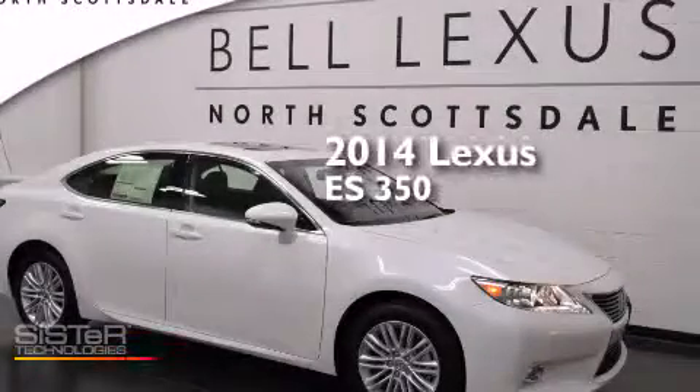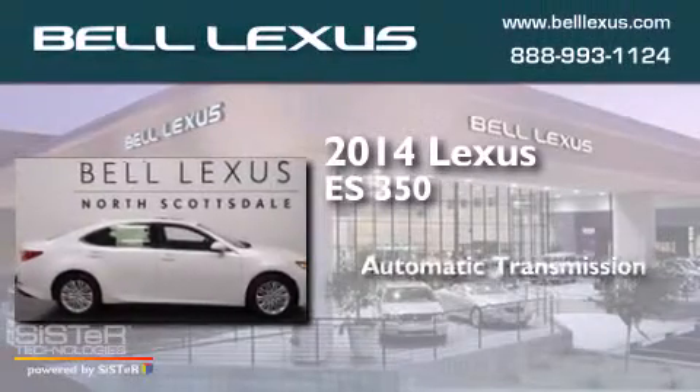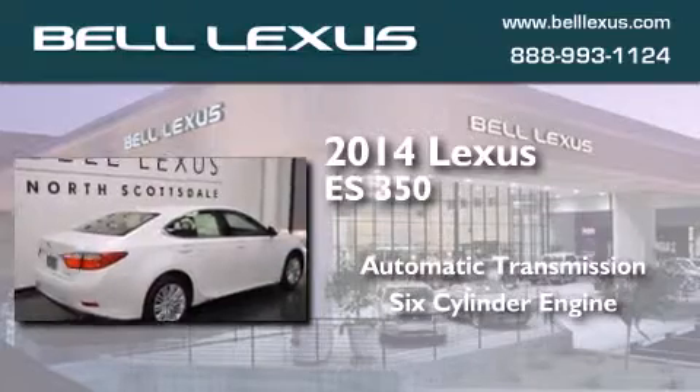This is a brand new 2014 Lexus ES350. This four-door sedan has an automatic transmission and a six-cylinder engine.